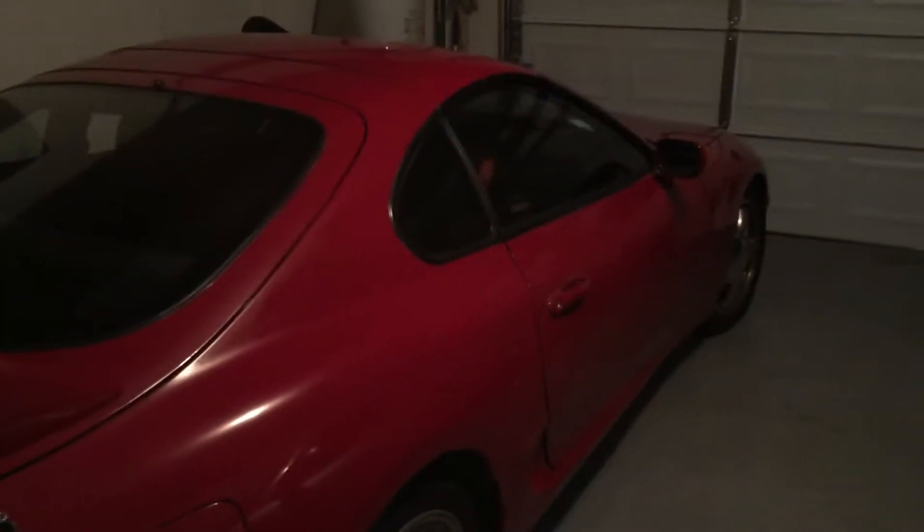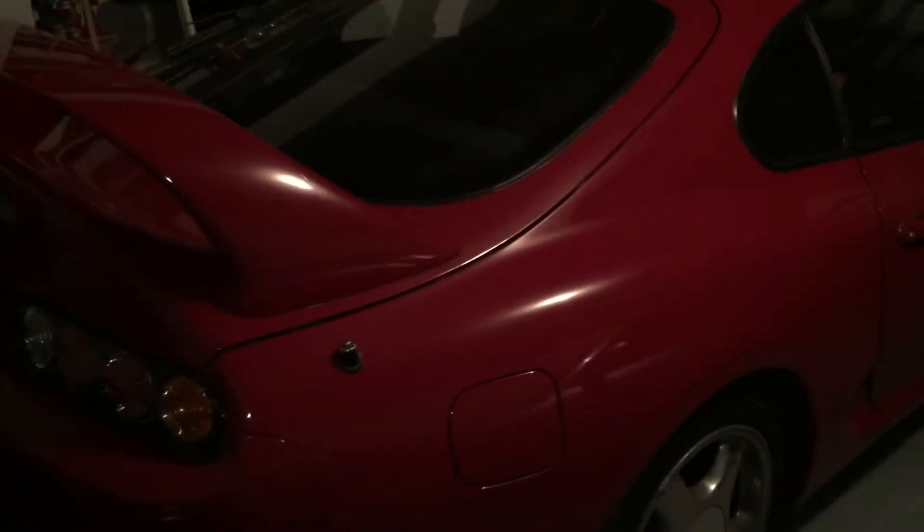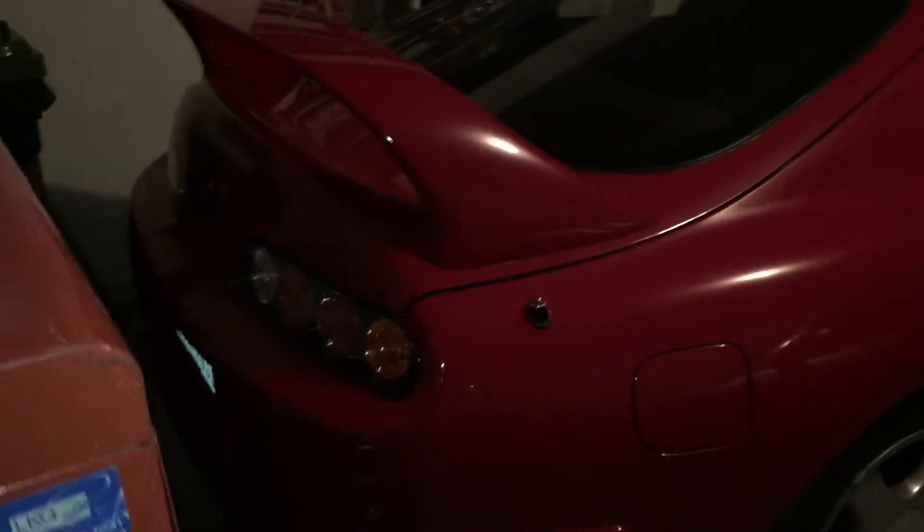Hey guys, what's up? I figured I'd make a quick video on my Supra and what kind of oil you should use with your high-performance Supra. So this is my 1994 Toyota Supra.